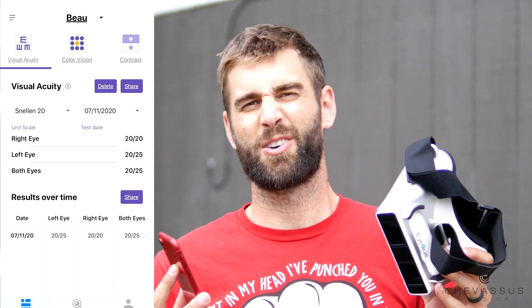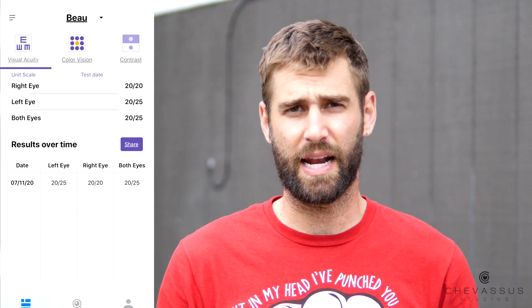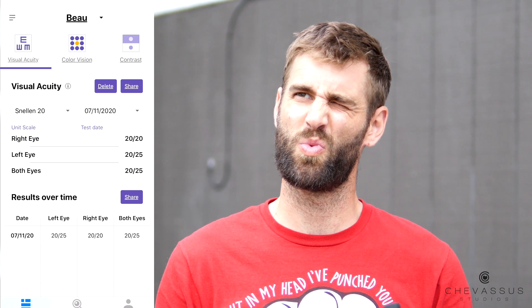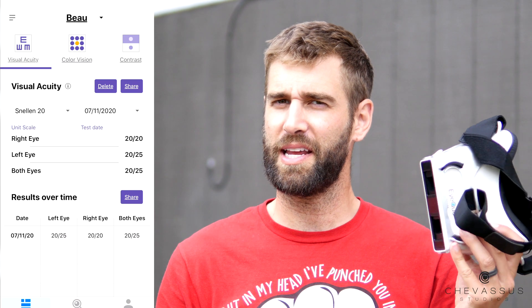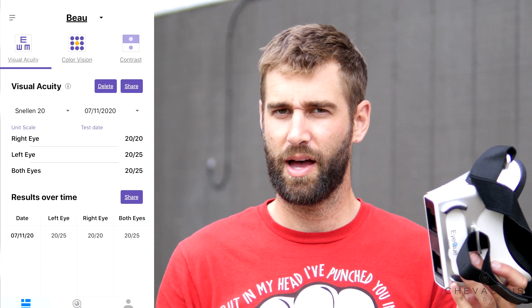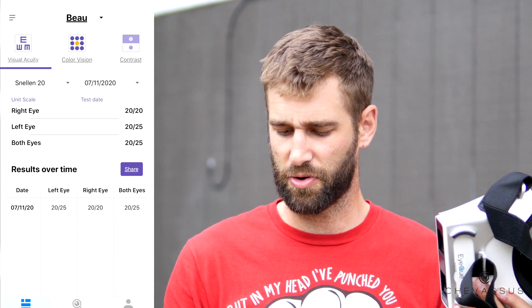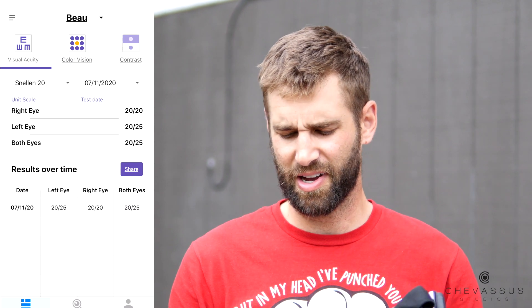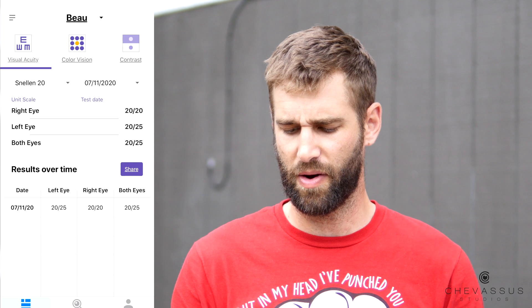I wouldn't discount these goggles completely. It is interesting to know the number. In my case, I was surprised that I was 20-25, and my right eye was actually 20-20, which is weird because it's still a little fuzzy — so I'm not entirely sure that's a hundred percent accurate. The color test was accurate, which is pretty cool — it actually sees if you're colorblind or not. And then the contrast test is super easy to go through.